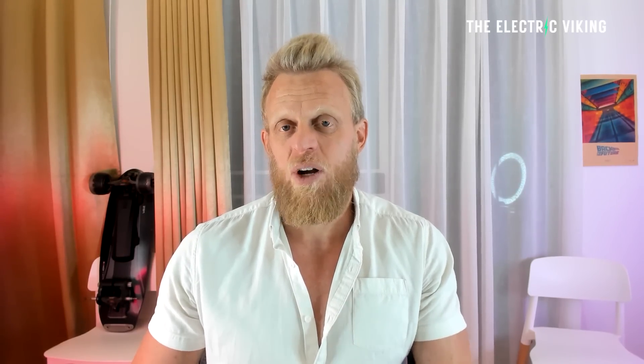It looks like Tesla will now be importing the Model Y made in China — the Model Y performance, not just the Model Y standard range. So basically all Model Ys going to Canada will come from China. Makes a lot of sense, because that's where Tesla makes them at the lowest price.